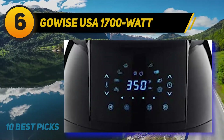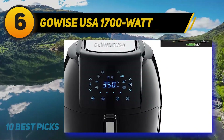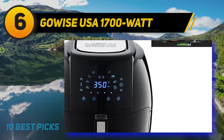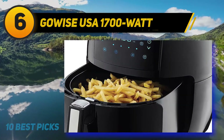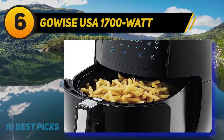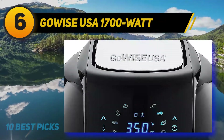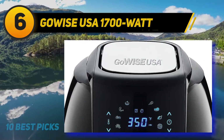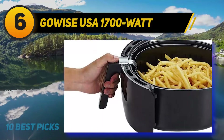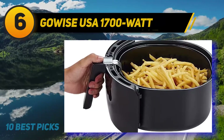At number six: the GoWISE USA 1700-Watt Air Fryer. Cheap air fryers do not really look cheap by any means — in fact there are plenty of modern-looking devices that are also affordable, and this one from GoWISE is one of them. This particular model has a sleek body and modern design. The display on the front is modern as well, featuring a touch-screen interface that lets you easily control the overall frying process.